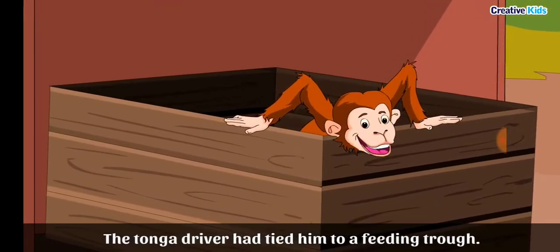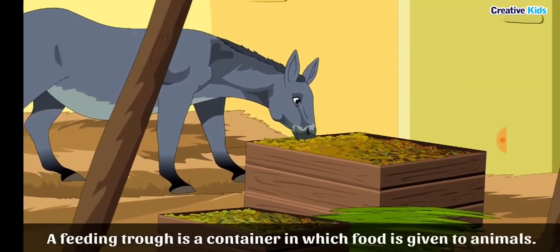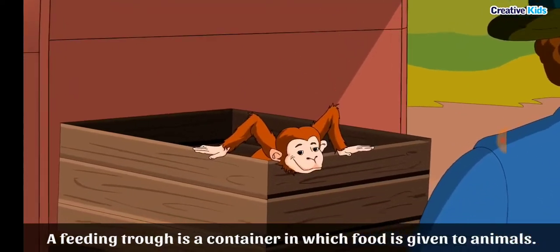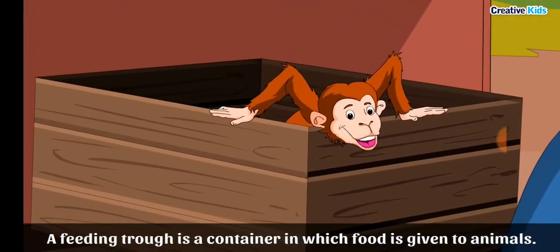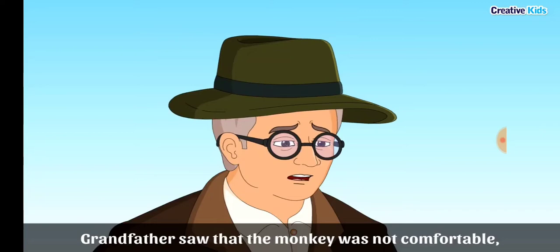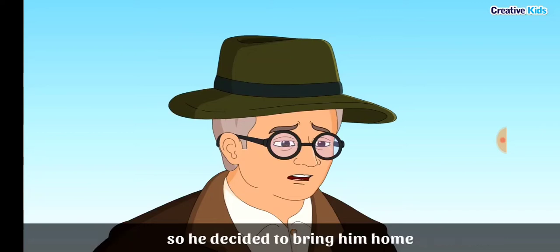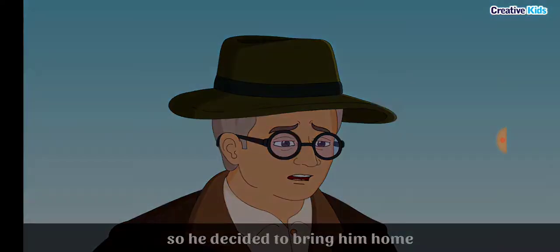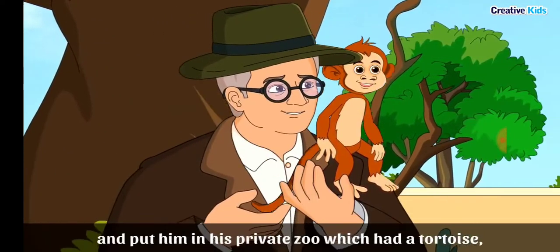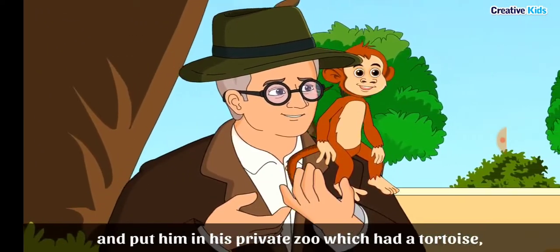A feeding trough is a container in which food is given to animals. Toto was tied to a big feeding trough, and grandfather saw that the monkey was not comfortable. So he decided to bring him home and put him in his private zoo.